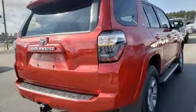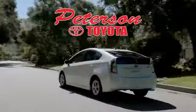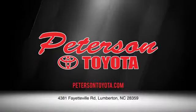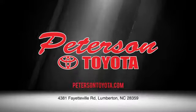There's even more to see in person. Take it for a test drive today. Peterson Toyota — call, click, or stop in. We're conveniently located at 4381 Fayetteville Road in Lumberton. We look forward to doing business with you.